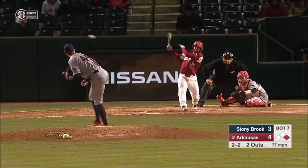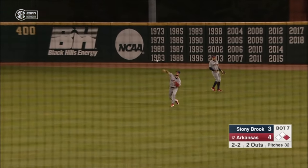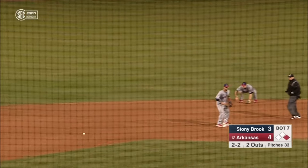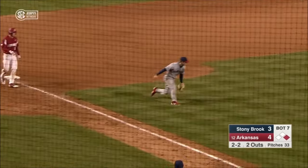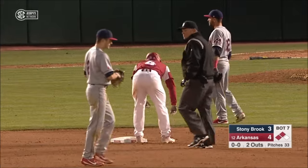Not a bad get as Ezell lines one up the middle. It's a base hit near the gap. First and around second base. Nate Thompson holds him there, and Ezell comes through. Now the ball gets away. He'll take second base. Heads-up play by Trevor Ezell. Second and third, two outs. Hogs threatening here in the seventh.